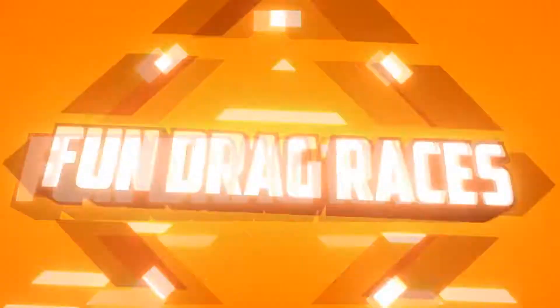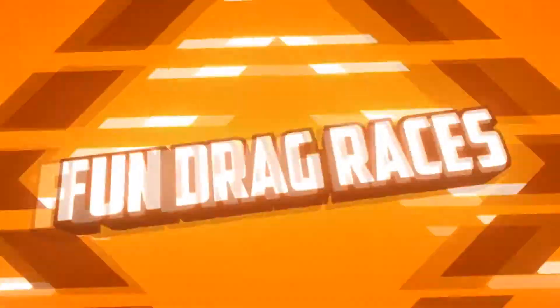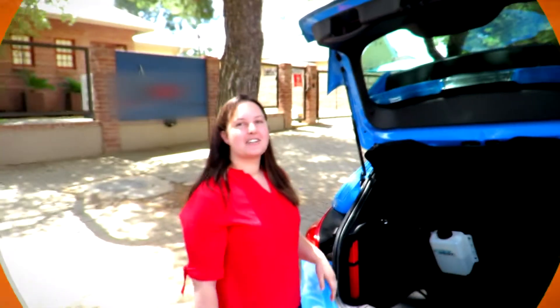Some of you might have been wondering about the Focus RS featured on this channel regularly — its methanol setup, its tune, and the whole system involved, including the upgrades. I went to the owner the other day and she was kind enough to show us around. We're here with Suna again.